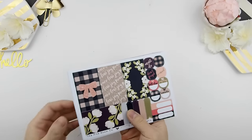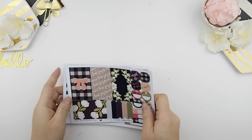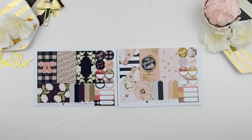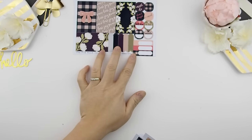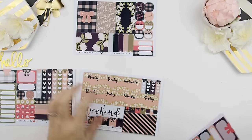Now we're going to show the two weekly kits. Here's the kit — there are enough stickers for you to do a white space spread or a weekly spread. I always tend to do a darker version or a light version, or you can combine the two together to make one big version — the choice is yours.